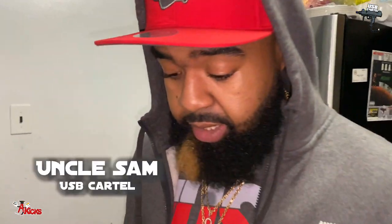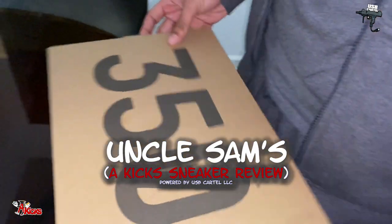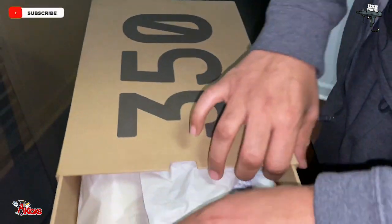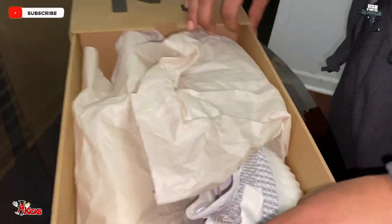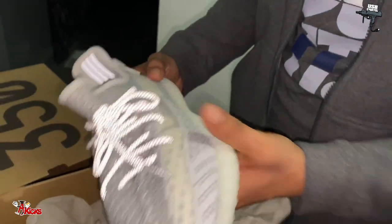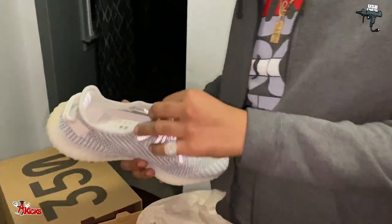Last but not least, we're gonna go ahead and get into these Yeezy Boost 350 non-reflectors. Like I told you, I like the box — the box is vintage and new. I like new and vintage. I'm lost with words, man, for real.